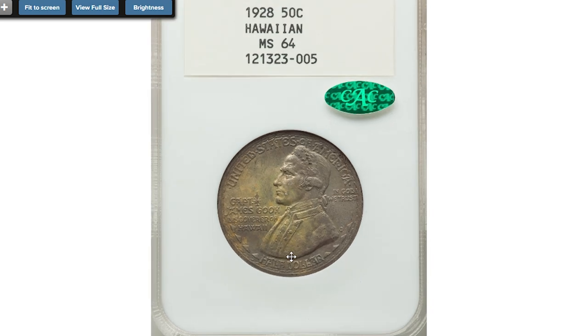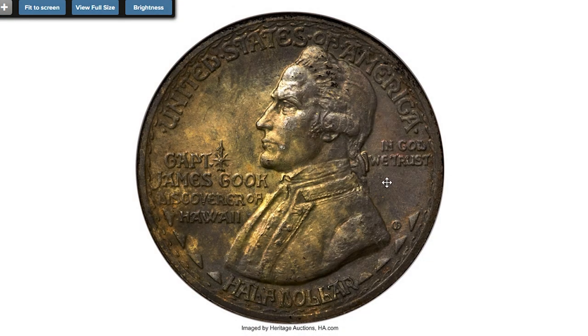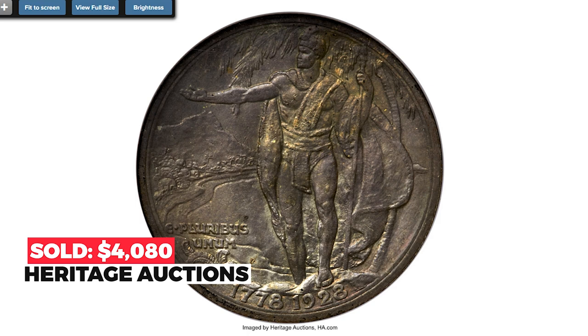Next piece: the 1928 Hawaiian Half Dollar at Mint State 64. The Hawaiian Half Dollar is widely considered one of the key issues in the classic commemorative half dollar series, with a mintage of just under 10,000 pieces. This near gem is well struck and satin with deep olive gold and russet toning, housed in a former generation NGC holder with plain white label. Sold on December 5th, 2022 for $4,800.